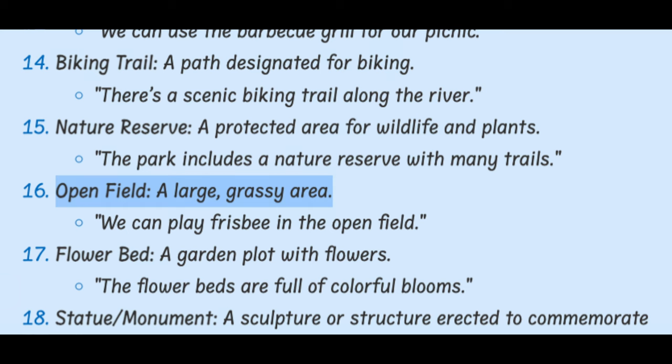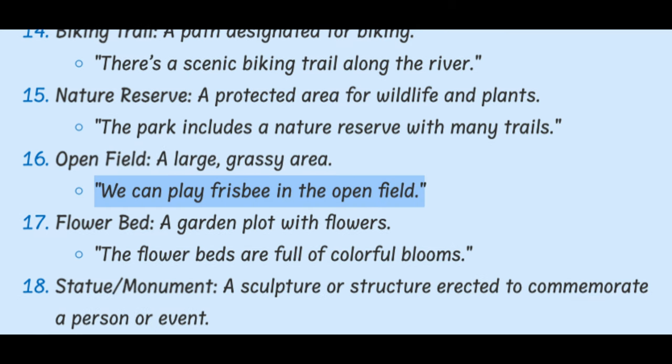Open Field. A large, grassy area. We can play frisbee in the open field.